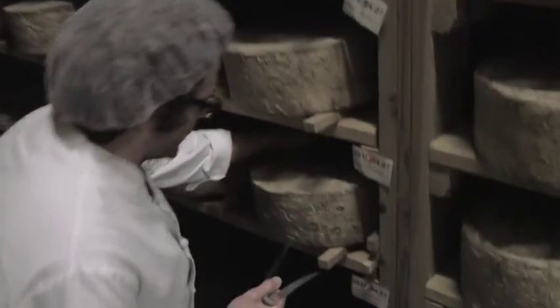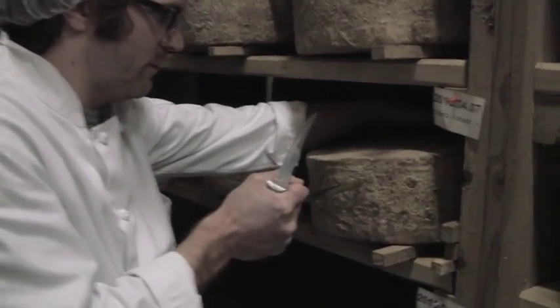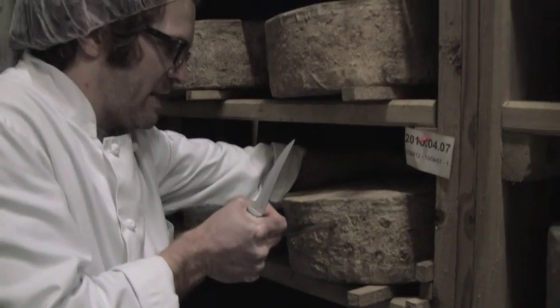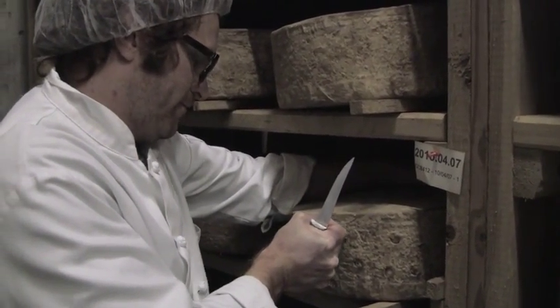This is how we determine one batch from another, and there's a surprising amount of batch variation. It's coming from a single-herd milk source, so there's going to be a huge difference from batch to batch in flavor, texture, and aroma. Always delicious, though.